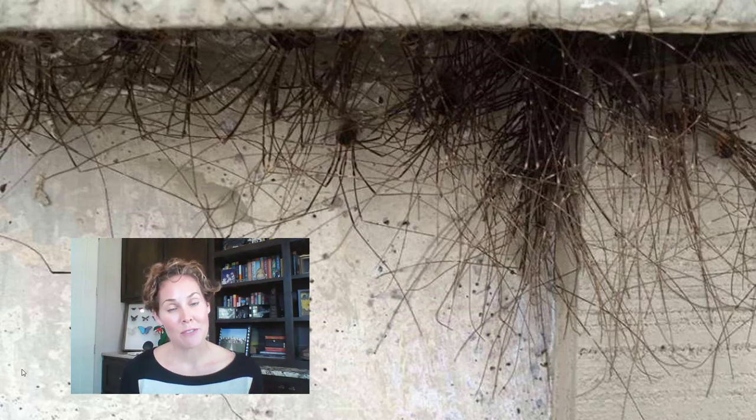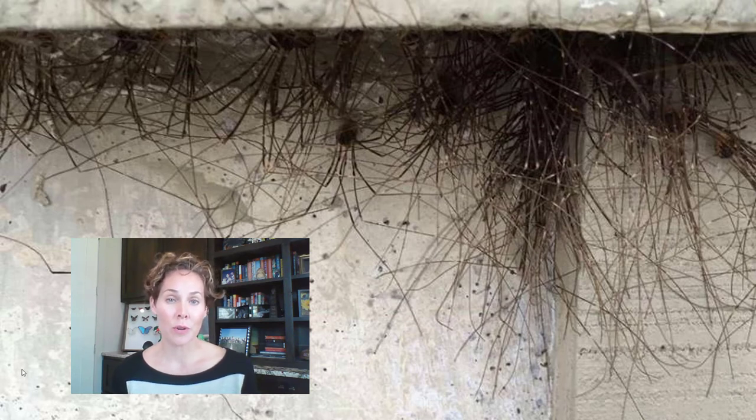Thanks for joining me for this week's weekly webinar. Hope you enjoyed it and learned a little bit more about arachnids. Be sure to check out more of our webinars on this channel, My Extension 210. My name is Molly Keck and I am an entomologist with the Texas A&M AgriLife Extension Service.